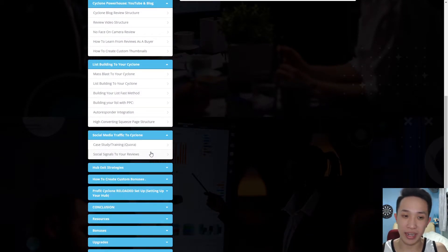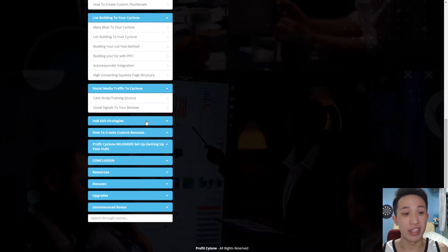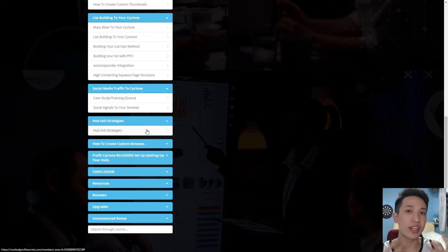Social media traffic talks about social media and brings you through training on Quora, which is something very unique and rarely taught, so you can tell it is not saturated at all. The Hub Exit Strategy is the unique strategy that they have developed and explored with huge success — something that's pretty unique that even I myself have never come across, and I'm very excited to share with you guys.